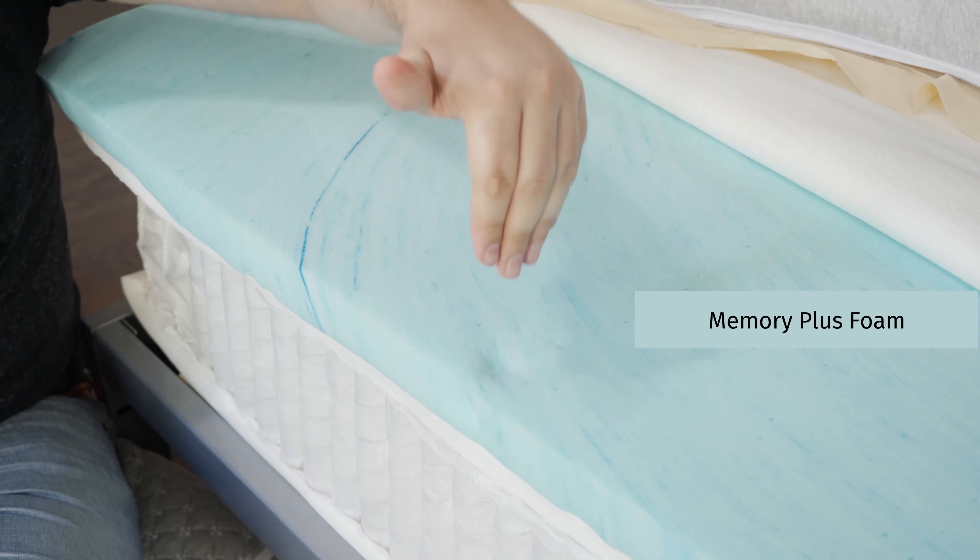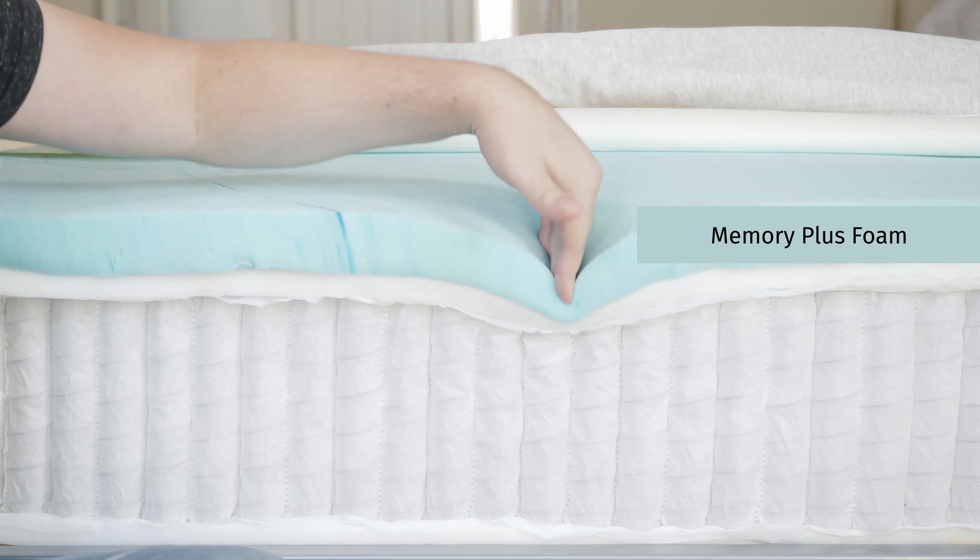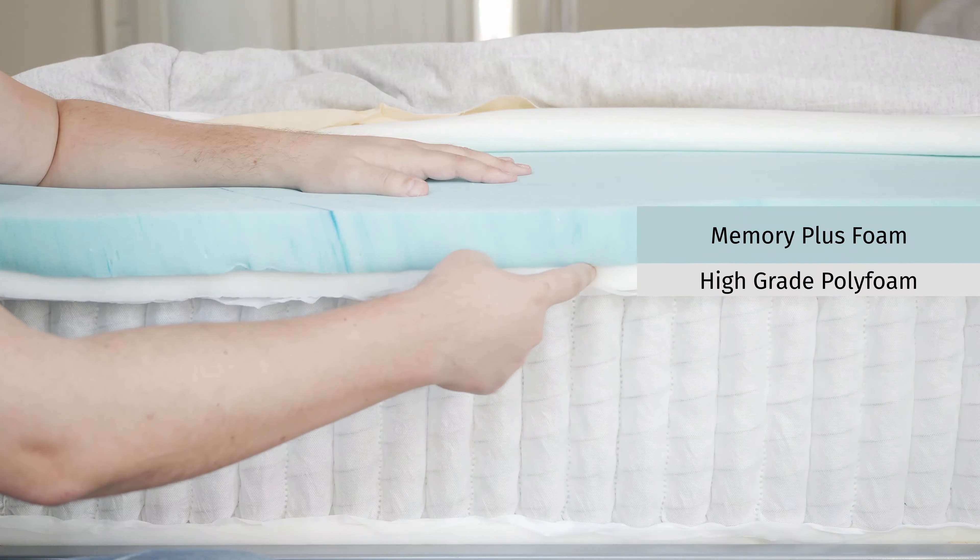Moving down to the comfort layer, starting with the Helix Midnight: on top there's a layer of Memory Plus foam — that slow-moving memory foam feel right on top of the mattress. Below that, some high-grade polyfoam with more bounce to it.